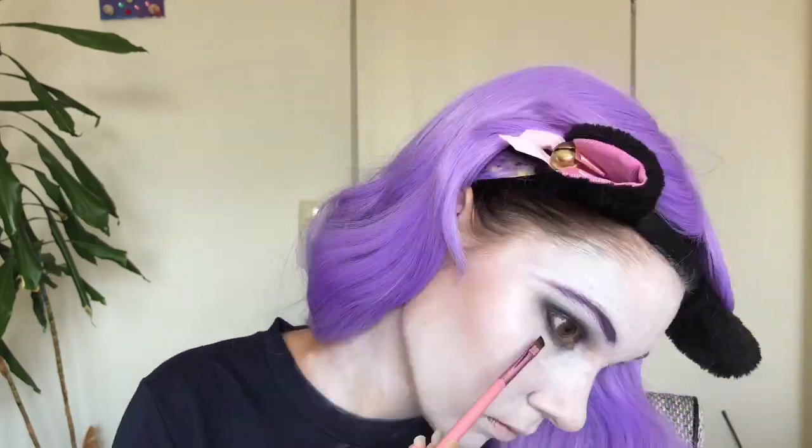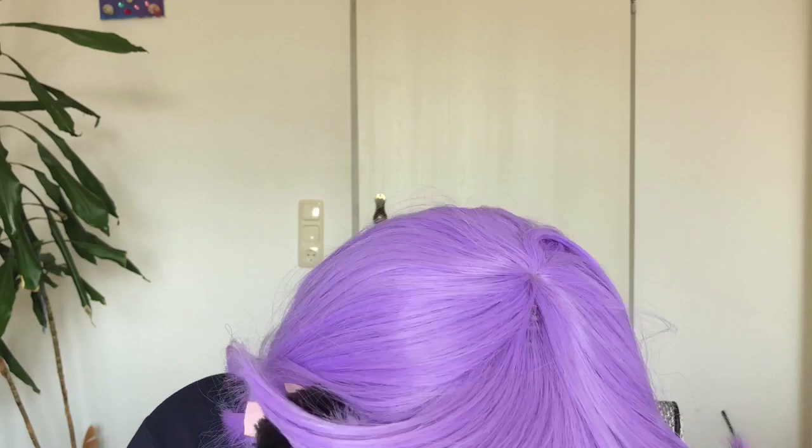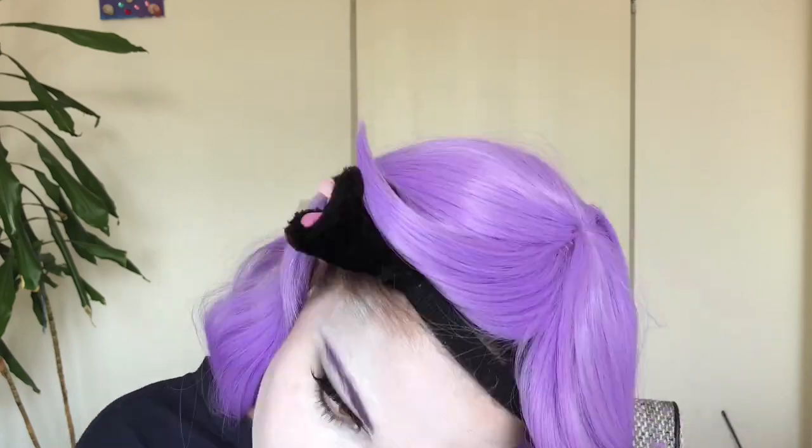I used my very beautiful Amazon eyeshadows — they're really crappy — and I painted my eye look with them too. They are just very bad, but I did the best I could.